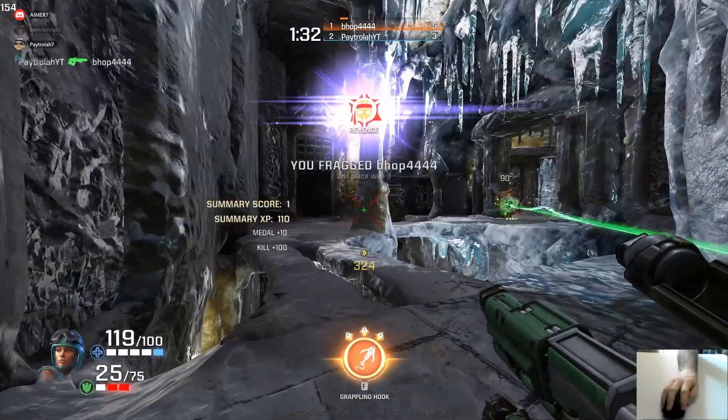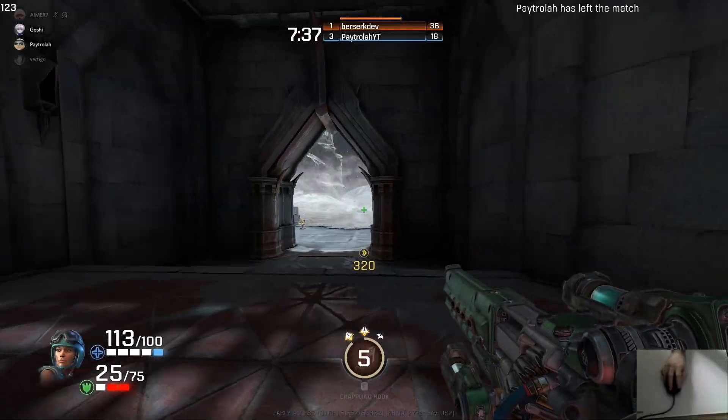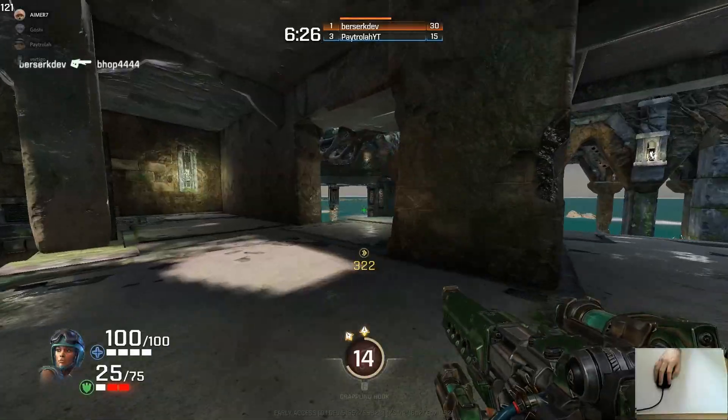Certain curves can make certain tracking targets a lot harder, but I've found that there are a lot of curves that can make tracking targets easier. So if you base your mouse acceleration on what game you play or what scenarios you want to be good at, you'll find that it will really help with tracking.